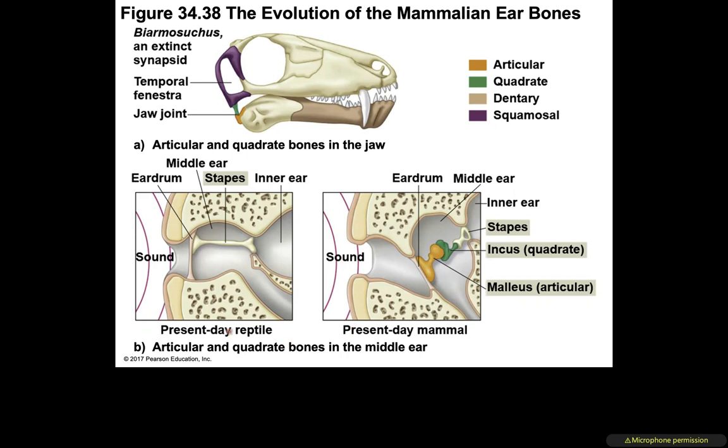Comparing present-day reptiles and mammals: the reptile middle ear has a stapes connecting the eardrum to the inner ear. The mammalian ear has more bones involved — the stapes, plus an incus attached to it, and a malleus. These additional bones allow mammals to perceive more intricate sound.